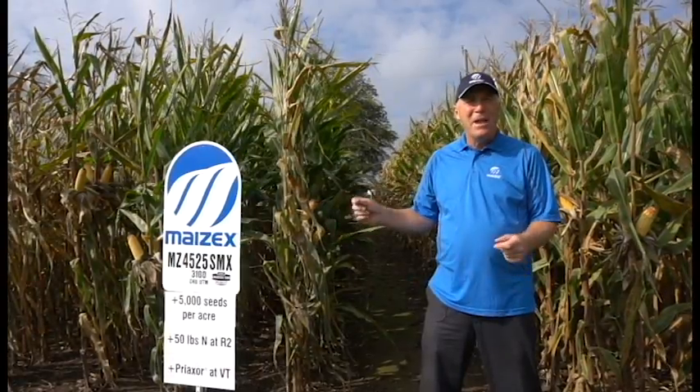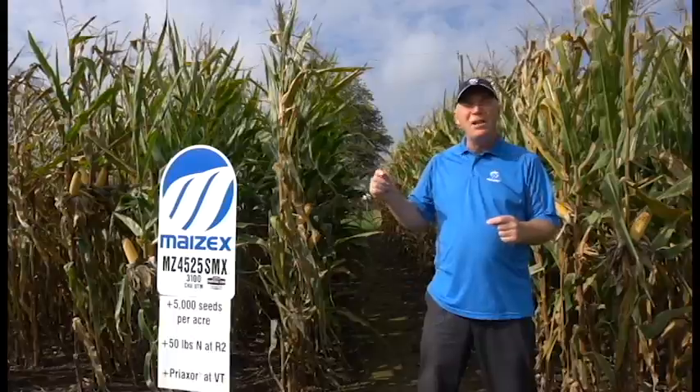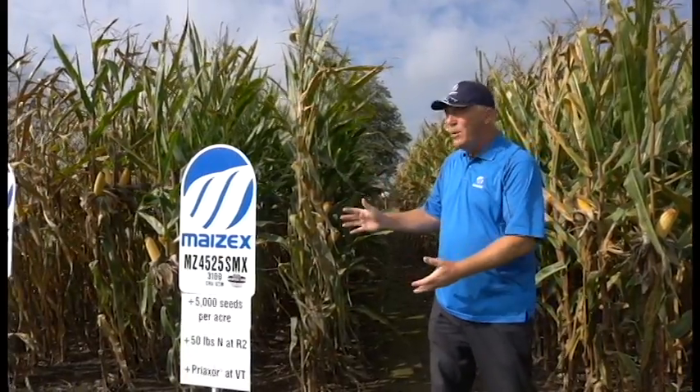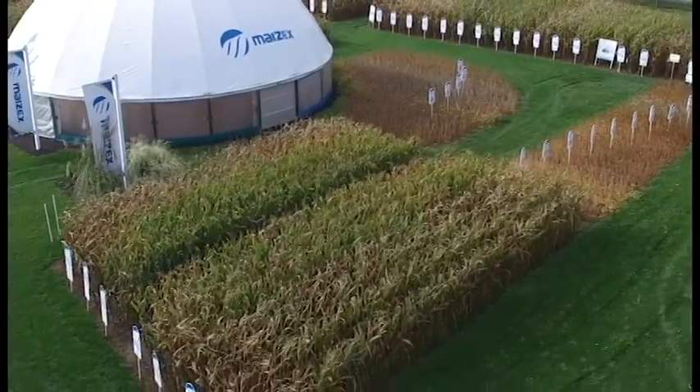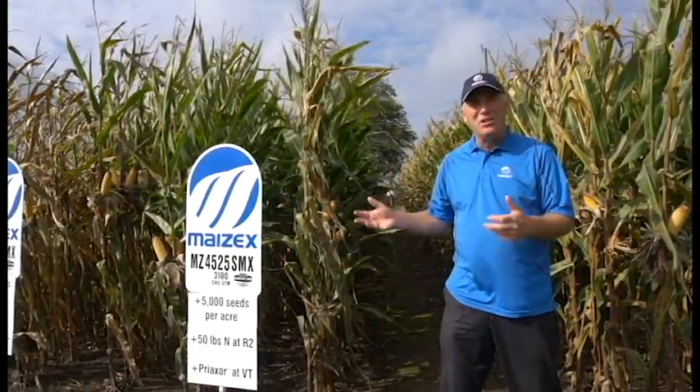Our goal at Mazex is to help you define for every one of the hybrids that we sell how well they respond to the package versus the standard management approach. 45-25 is an awesome hybrid, but interestingly it does not seem to respond with much additional yield when you put the extra inputs into it. We have other hybrids that give a significant response to the extra package. We'd love to talk to you about hybrids but also about how to manage those hybrids to generate the most profit on your farm.